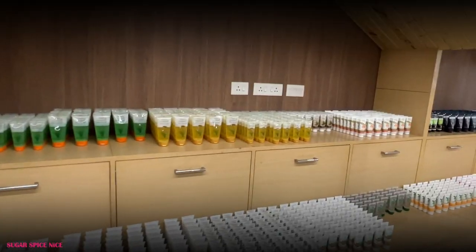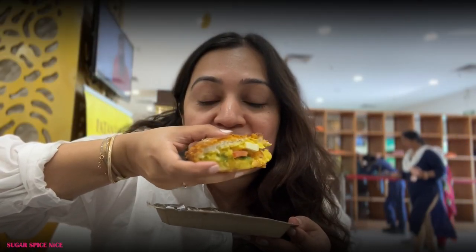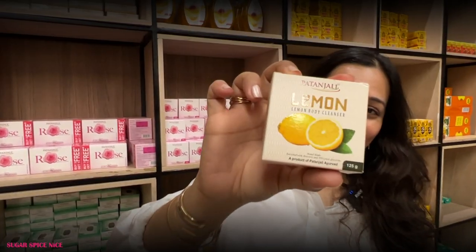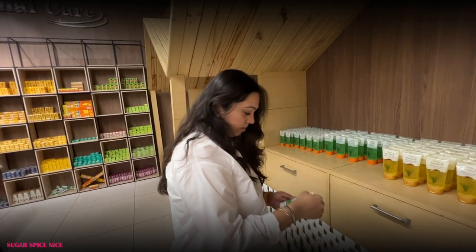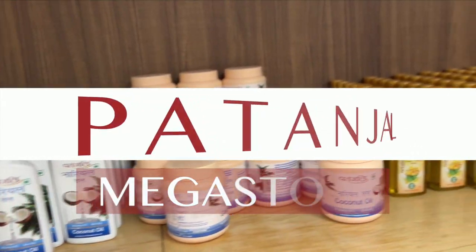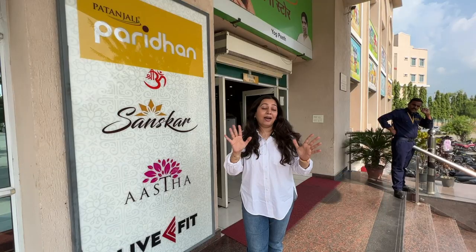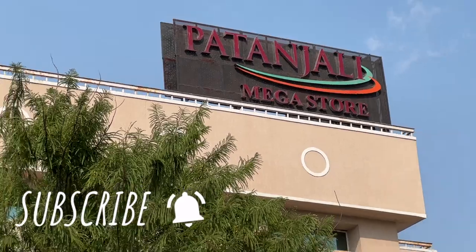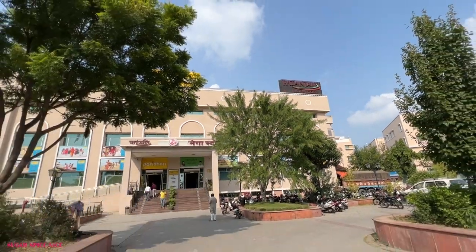That massive Patanjali store behind me, that's where we are going to be going in this video. Hi everyone and welcome to Sugar Spice Nice. My name is Shweta and in this video I saw the Patanjali superstore and I was like I need to check this place out.